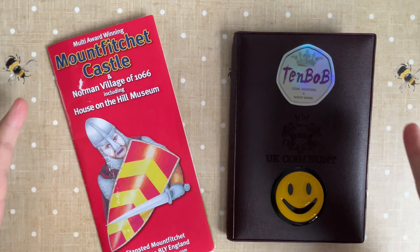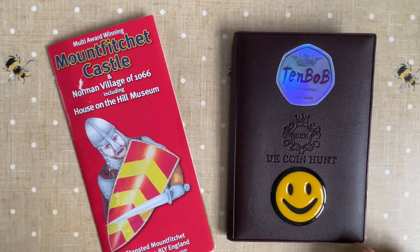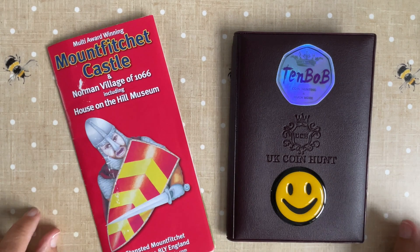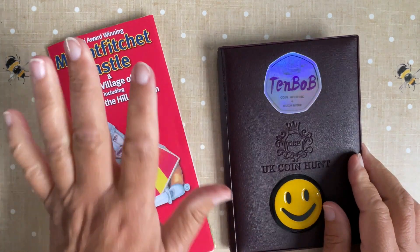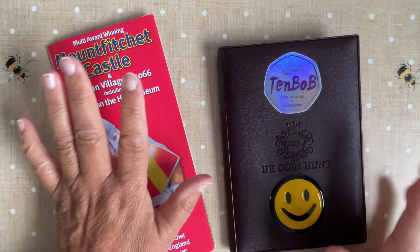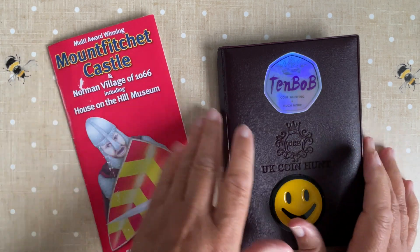Hello guys and girls, welcome back! I've just got a little bit of post to share with you. I don't know if you know, but I'm collecting two euro commemorative coins — I'm hooked on them and I love them.